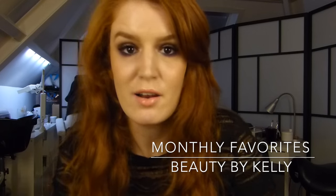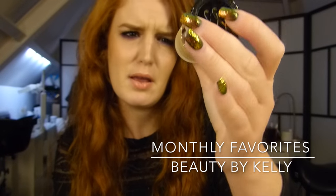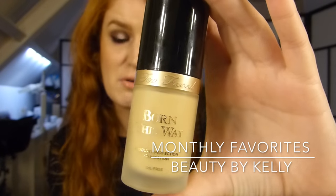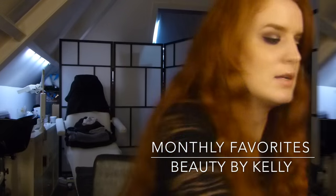Another foundation I really love this month is the Born This Way foundation by Too Faced, and I'm in the shade Ivory. You can also build this foundation really well, so this is also a really good one.